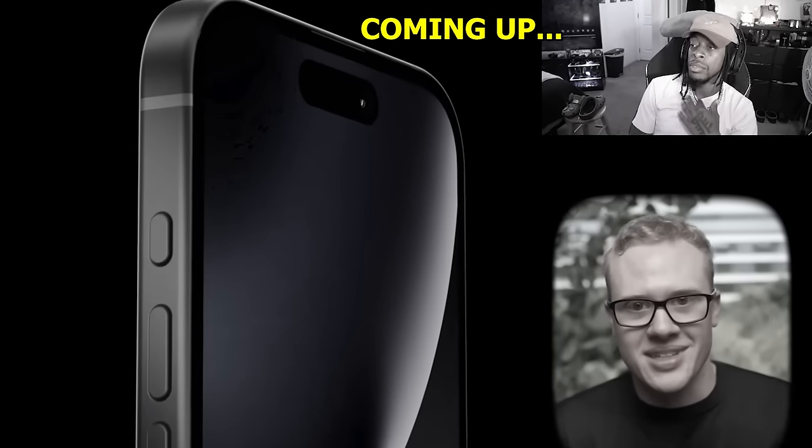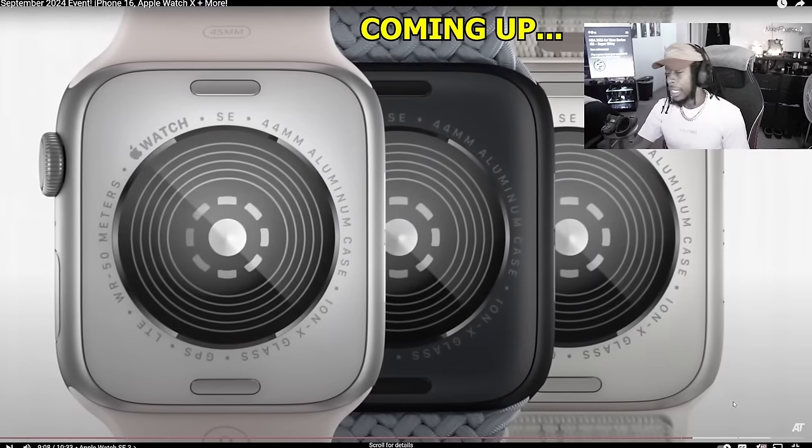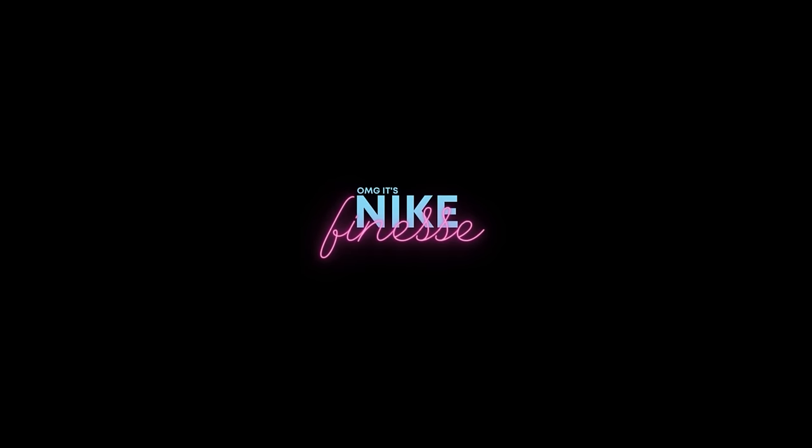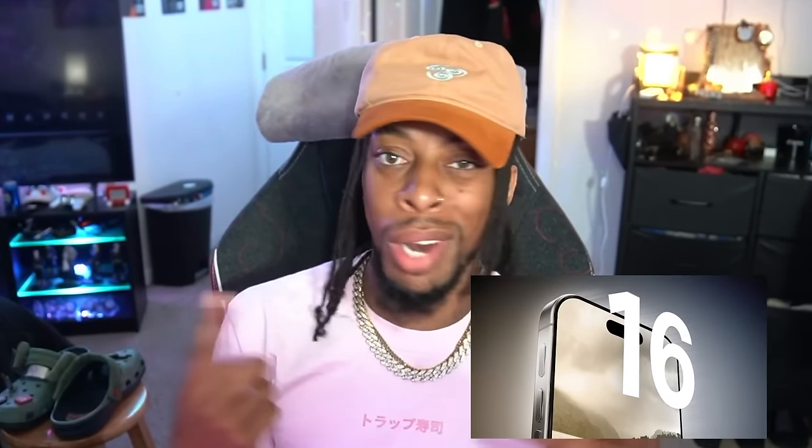Apple is replacing the mute switch on the side with a brand new... I'm not doing this no more. The iPhone 16 is around the corner. I did a couple of videos based on the topic. Today, we're going to be reviewing the iPhone 16 and its features. And you already know, I got to bring y'all with me.